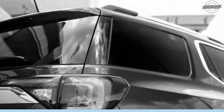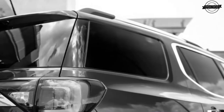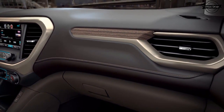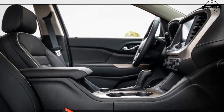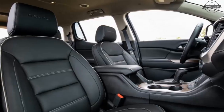Redesigned for 2017, the new Acadia moves from the previous generation's decade-old Lambda platform — shared with the Chevrolet Traverse, Buick Enclave, and long-dead Saturn Outlook — to General Motors' new C1 platform, designed specifically to underpin mid-size and full-size crossovers. GMC shares the C1 platform with the 2017 Cadillac XT5, with new Buick and Chevy variants coming soon.